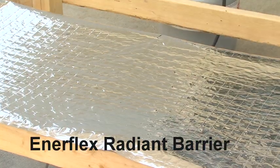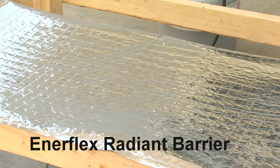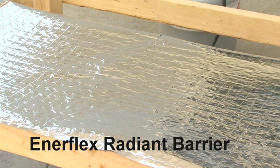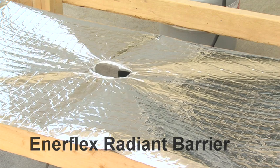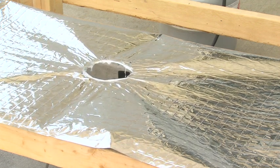Now watch what happens when the Enerflex radiant barrier is exposed to flame. Because it's Class A rated and made from metallized film, it takes longer for Enerflex to ignite. The flame is much smaller. It's more under control.